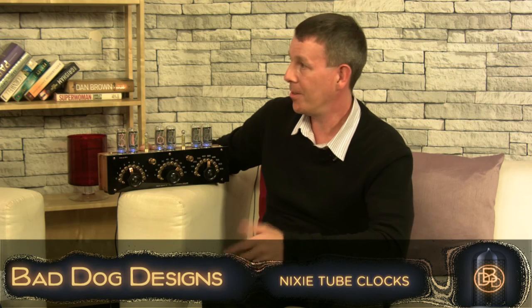And how can people find out more about your business? Just look on the website — just Google Bad Dog Designs, or it's www.bad-designs.co.uk. You should be able to see this on the screen now if you want to find out more. Every clock I've made to date is on the site.